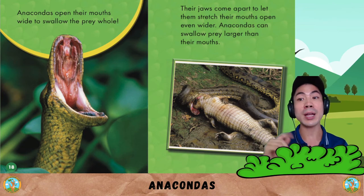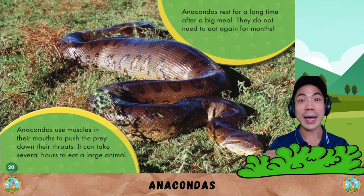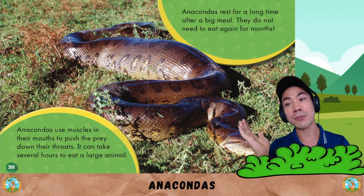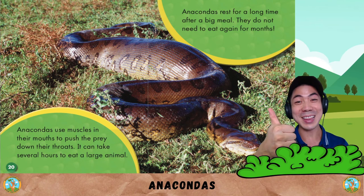Anacondas can swallow prey larger than their mouths. The anaconda snake can even eat a crocodile. Anacondas use muscles in their mouths to push the prey down their throat. It can take several hours to eat a large animal. Anacondas rest for a long time after a big meal and do not need to eat again for months.